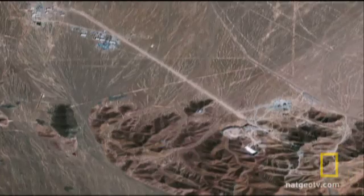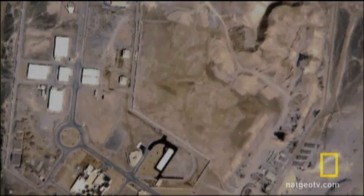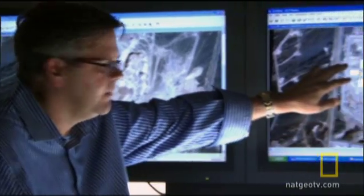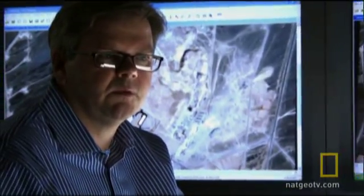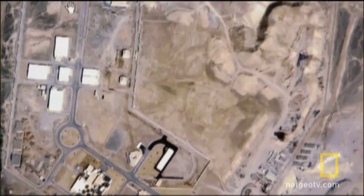Iran insists its atomic program is peaceful, but recent satellite imagery has revealed the construction of secret nuclear facilities there. What we have here is a satellite view of a uranium enrichment facility in Iran. There's nothing in the actual layout of the above-ground physical structure that indicates it's a uranium enrichment facility. It was only because of a tip-off from human intelligence that we know that that's what this purpose is.